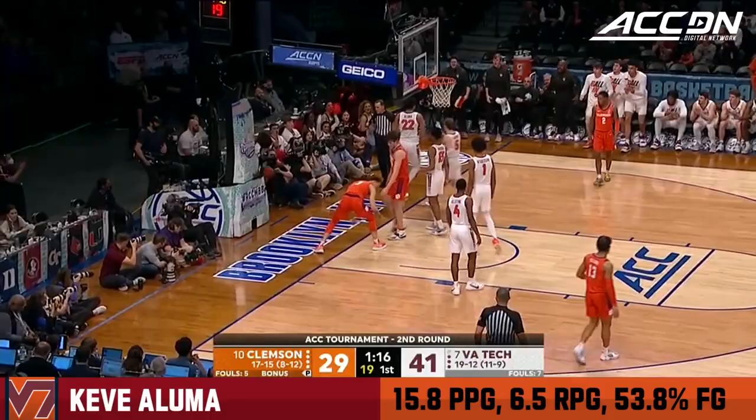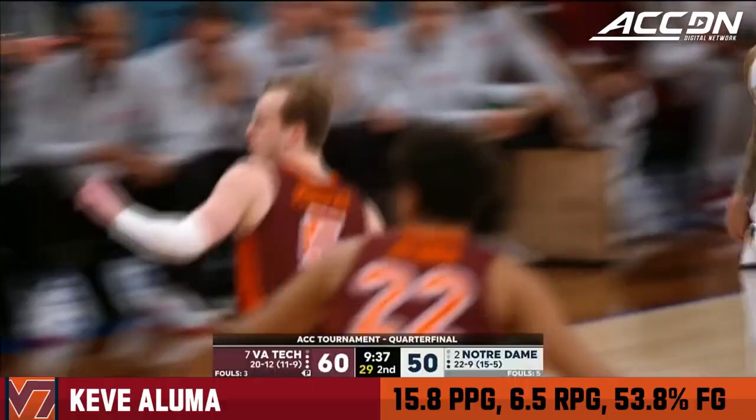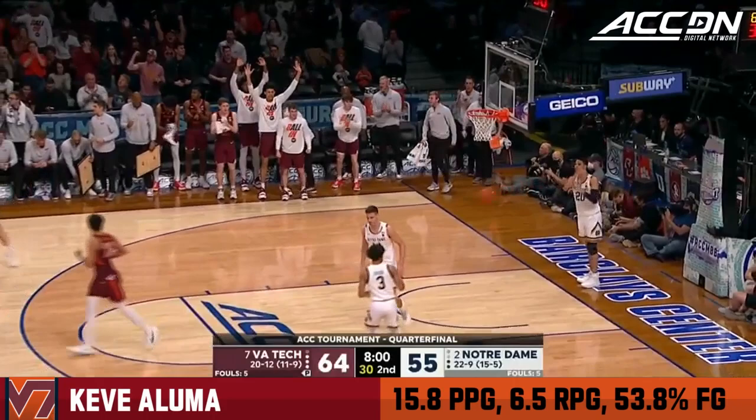Big-time block by Aluma. Virginia Tech has been operating on all cylinders for the majority of this game, another beautiful find. Murphy finishes it out. Going in strong, feeds Aluma for the slam.